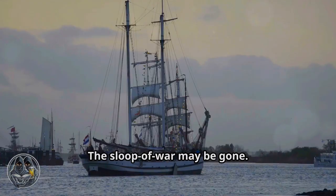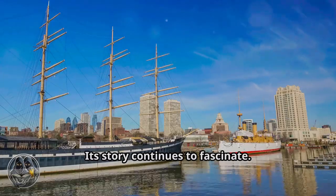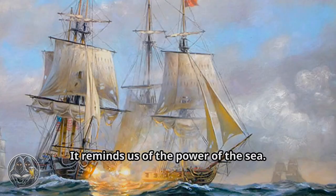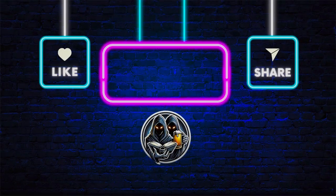The sloop of war may be gone, but it is not forgotten. Its story continues to fascinate and inspire, reminding us of the power of the sea and showing us the impact that a single ship can have on the course of history. Please like, share, and subscribe to the channel.